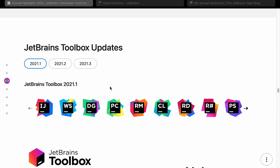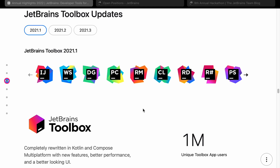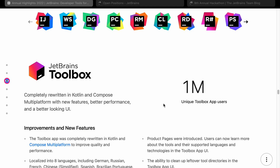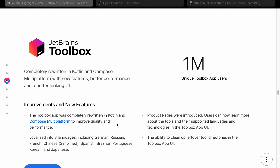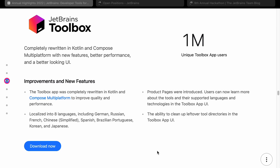Let's have a look at the Toolbox updates. The JetBrains Toolbox is like an app similar to one you get with Creative Cloud — it allows you to manage all of the apps you've got and various other bits. It actually even looks like early versions of Creative Cloud. If you use a lot of JetBrains products, it's quite interesting to have. They've got 1 million unique users for the app, and it's actually been completely rewritten in Kotlin.